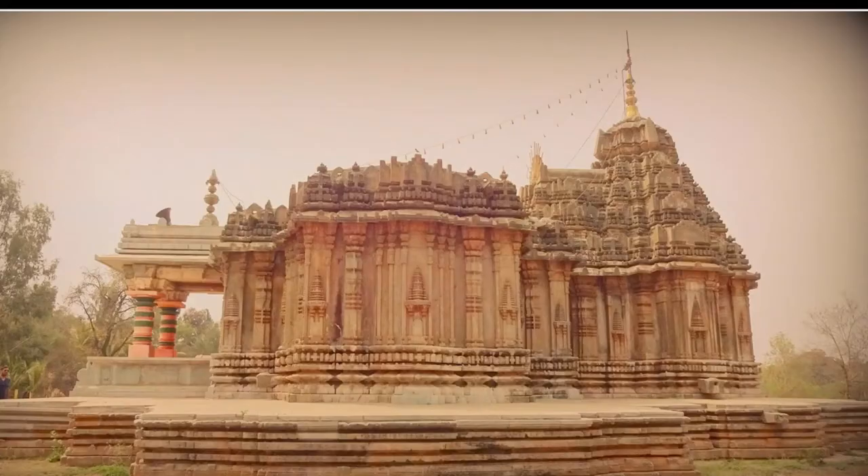The ceiling of the closed hall is supported by four lathe-turned pillars which divide the ceiling into nine decorated bays. According to art historian Percy Browne, lathe-turned pillars with four brackets above are a characteristic style of the Kalyani Chalukya-Hoysala architecture.